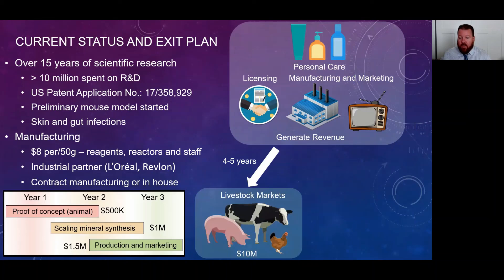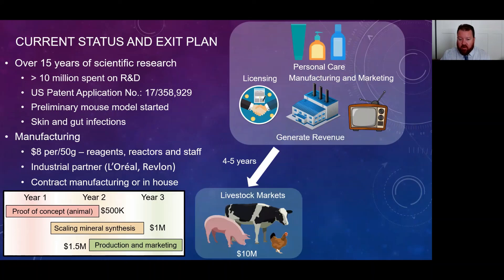We're also interested in the livestock and human health markets. For livestock, following similar animal models, FDA trials, and mineral scaling, it would take about four to five years and approximately $10 million. For clinical healthcare markets, we're looking at five to seven years and about $15 million to break into those markets. We think we have an extremely novel product with great potential. With that, I'd like to take any questions — thank you for listening.